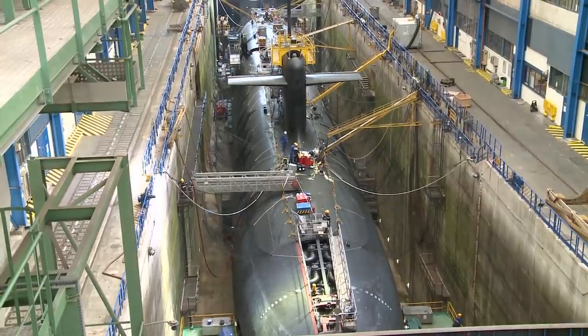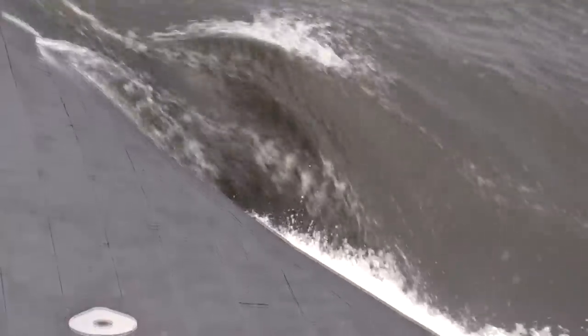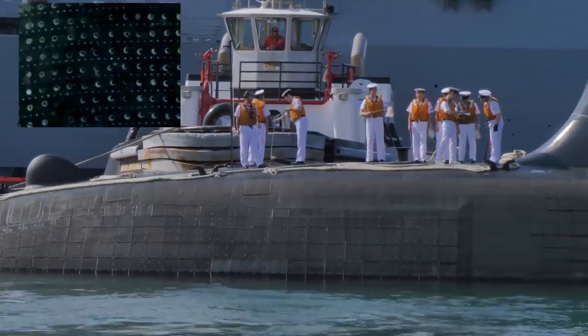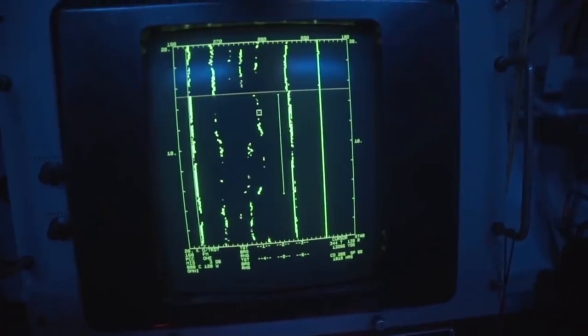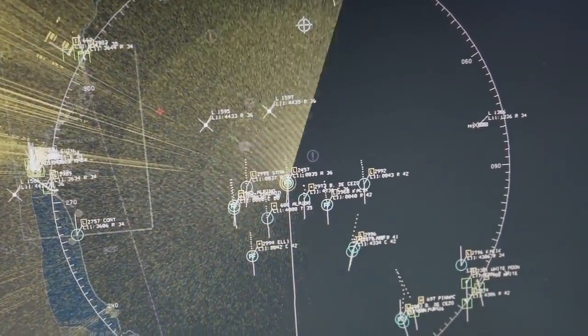Here comes the interesting part. It appears that most modern submarines are not painted at all. Instead, they are covered with anechoic tiles, which happen to be black. Anechoic tiles are predominantly made of rubber that contains thousands of tiny voids, which have two unique properties: they absorb the sound waves of active sonar, thereby reducing its effective range, and they also decrease the sound emitted from the vessel itself, like engine noises, which reduces detection range by passive sonar.